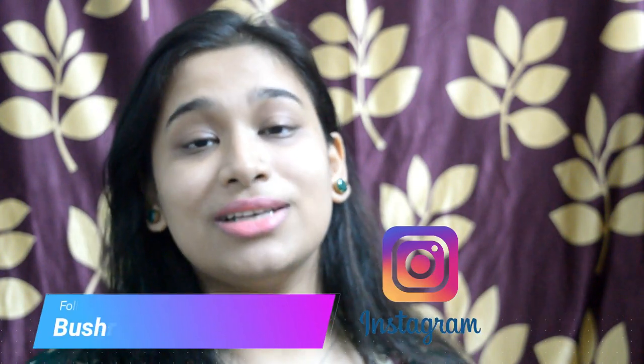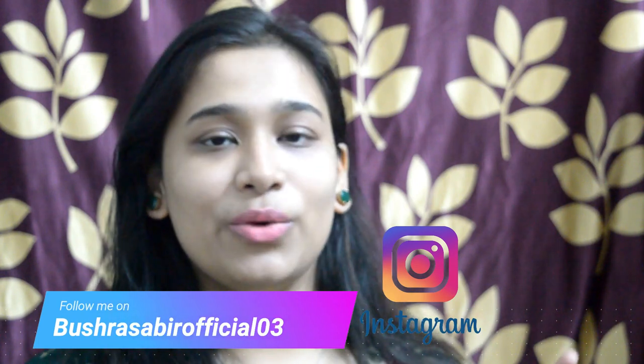Hey guys, hi and welcome to my channel Stay Fit Stay Fab. I am Abushra, and this video is going to be a top requested video about skin toners.